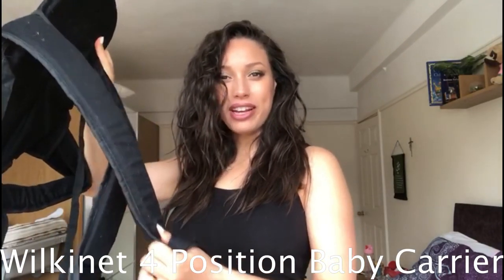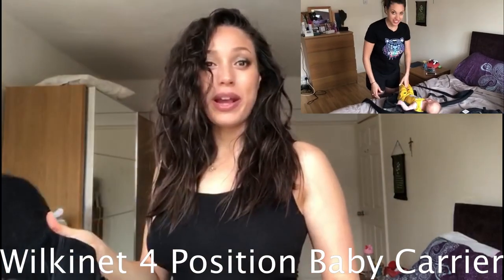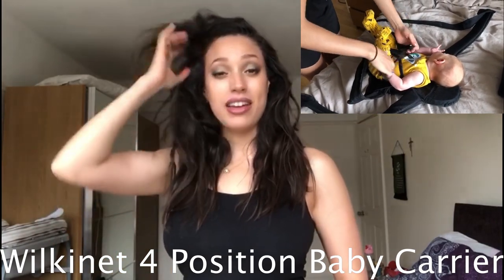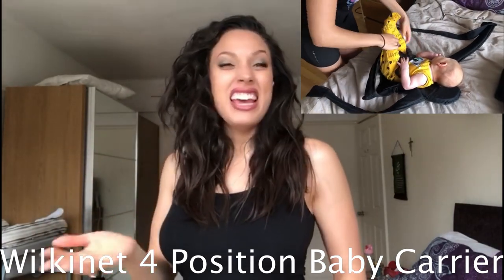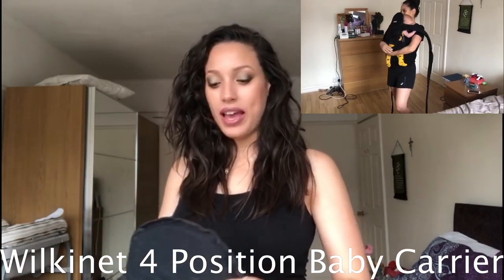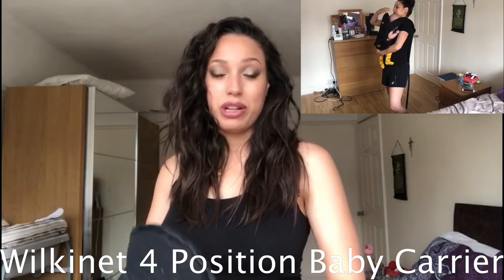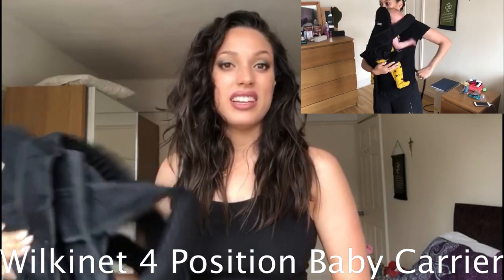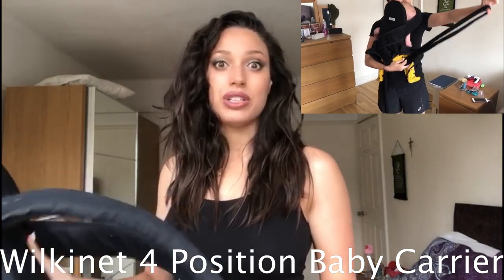Item number one is a baby carrier, and I have two that I would highly recommend. The first one is what we used inside the house — it's called a Wilkinet four-position baby carrier. This was great for the first two weeks of Peter's life. He could just be put down anywhere at any time, but after that he wanted to be held all the time and you basically couldn't put him down, and that's where this came in really handy.